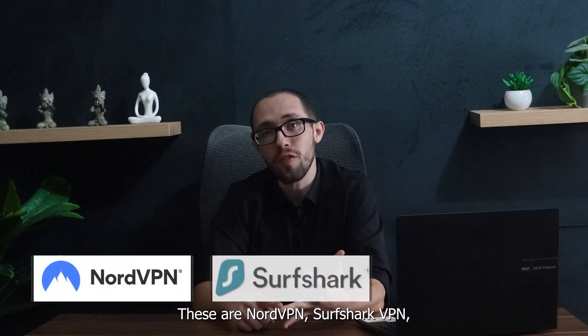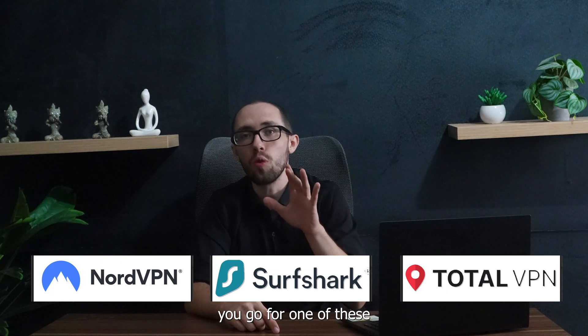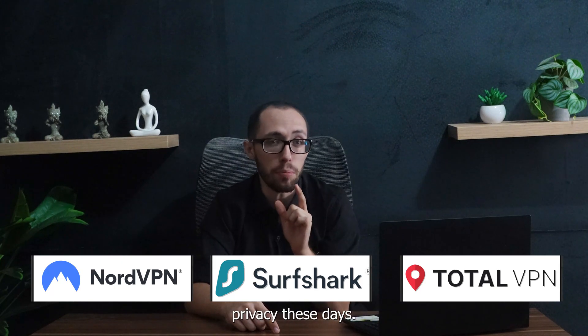These are NordVPN, Surfshark VPN, and TotalVPN. I highly recommend that you go for one of these if you want actual online privacy these days.